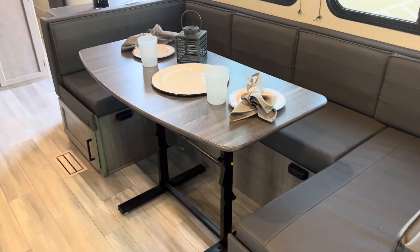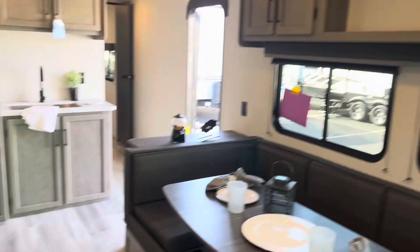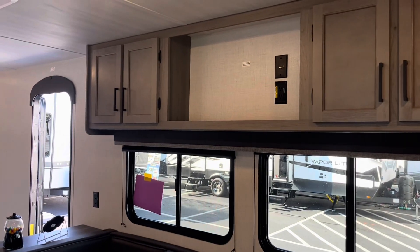Another feature I like is that this table is movable, so if you want to move it around or even take it outside, it's great. The TV goes up above and you can choose whatever TV you'd like.